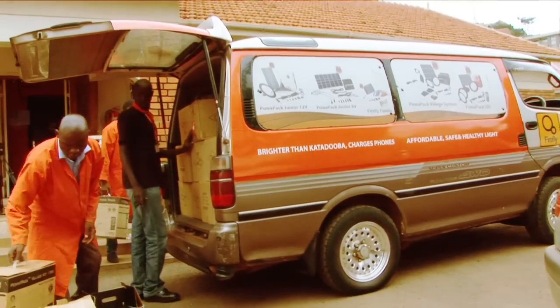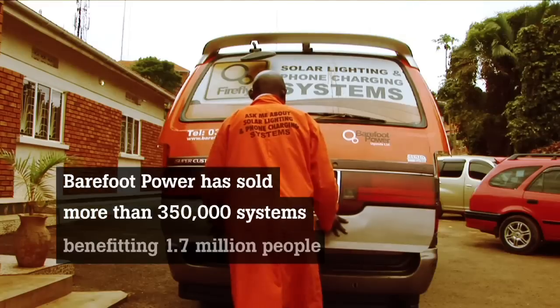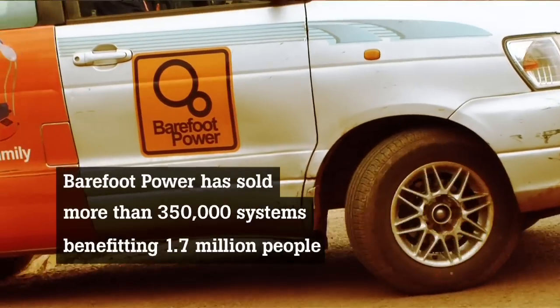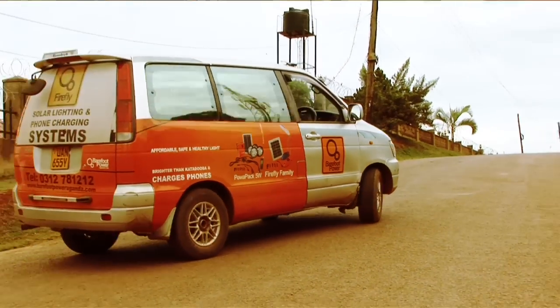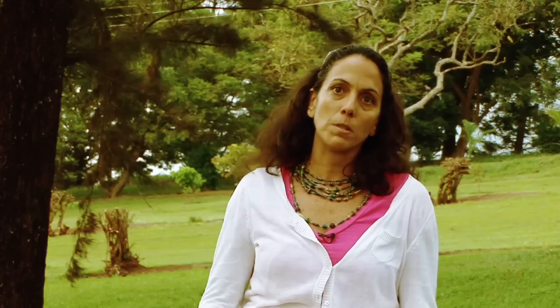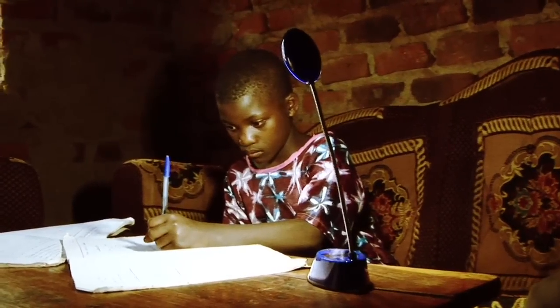Using these channels, Barefoot Power estimates it has sold more than 350,000 systems since it was founded in 2005, benefiting more than 1.7 million people, and sales are increasing rapidly. It works — it's just a matter of building awareness and governments, private sector and public sector coming together to recognise it as a way to bring people out of poverty. You actually change people's lives in real time. It's dark in somebody's house, they get a light and suddenly it's brighter. It is very fulfilling to see that you're actually changing people's lives as you do your job.